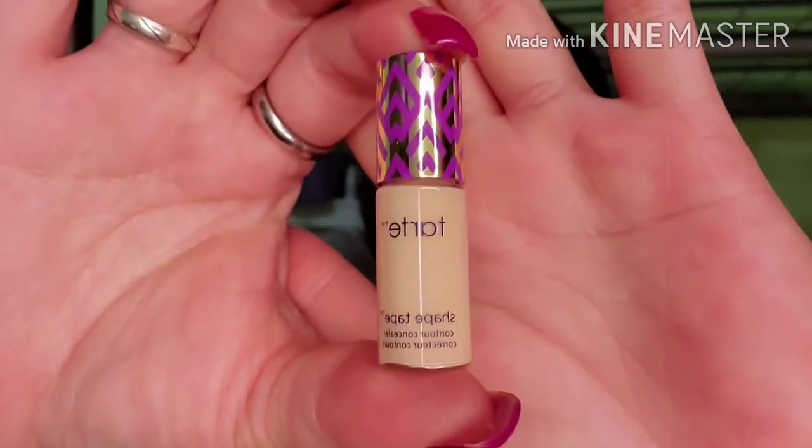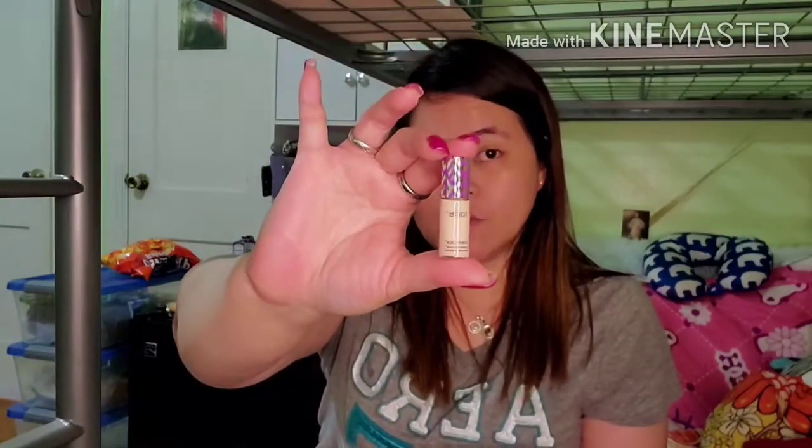Anyway guys, I will make a separate video about the makeups — first with the September glam bag, and this is probably the second one, or maybe I will combine both. This is a sample size from Tarte — it says it's a contour concealer, a corrector. So this is a concealer, just a sample size from Tarte.